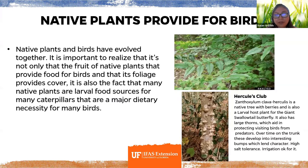Native plants provide birds what they need — not just the fruit, but the foliage that provides cover, and the fact that many native plants are larval food sources for caterpillars, a major dietary necessity for many birds. For example, Hercules club is a native plant with thorns on the trunk and is the larval host plant for the giant swallowtail butterfly — you may be giving up some future butterflies to the birds, but that's part of the food chain.